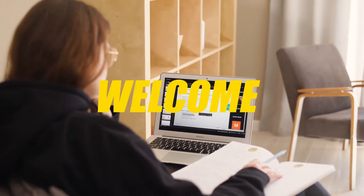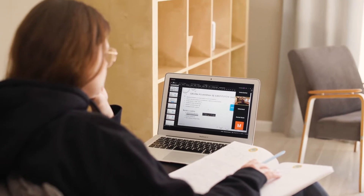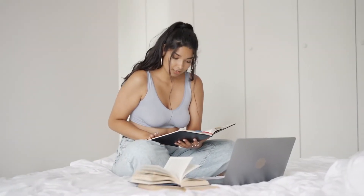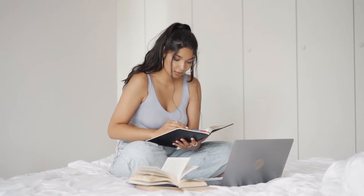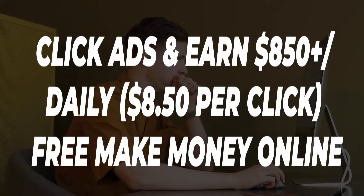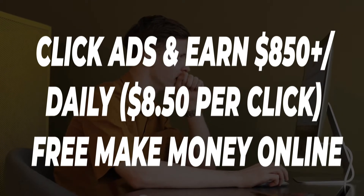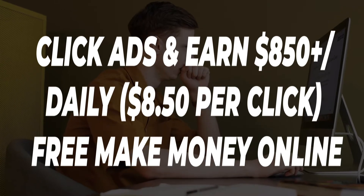Hey there, guys! What's up and welcome to Finance Ninja! It's much better to make additional money without needing to do much. People may generate additional money or earn a passive income in a million various ways on the internet. So let's check out how to click ads and earn $850 plus daily — $8.50 per click — free make money online.